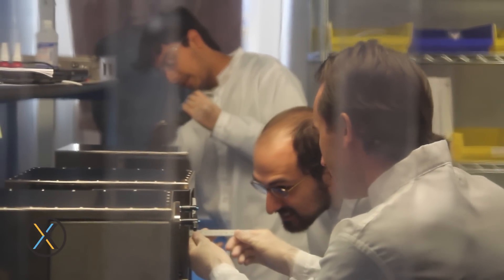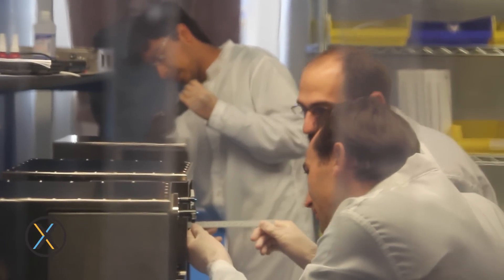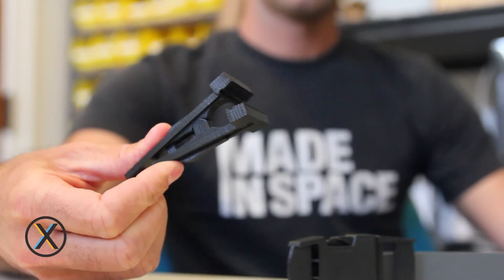What we did was we set out to build a 3D printer that could build the tools and the parts for the astronauts, so that when they're on their journey in space, they can build what they need right when they need it.